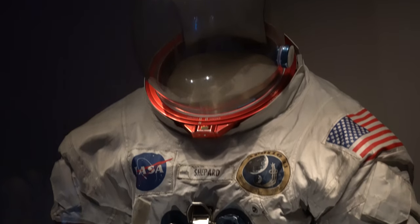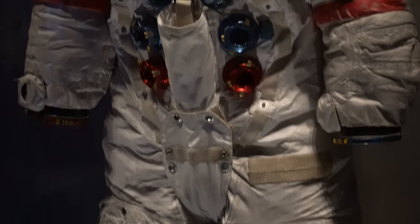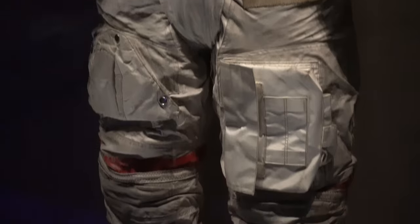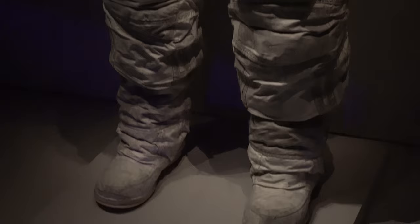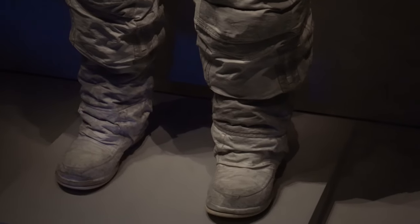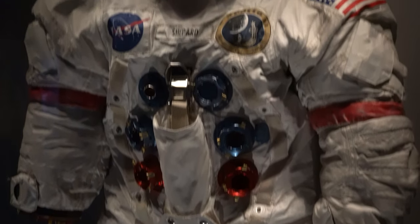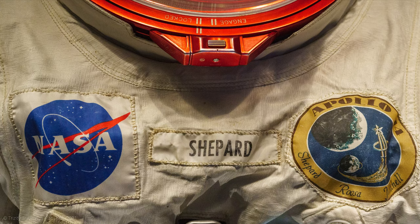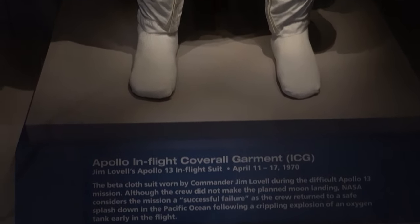Alan Shepard's actual moon suit — you can just see the moon dust on his feet still. Alan Shepard's Apollo 14 suit from the moon. Priceless. And I've always found Jim Lovell on Apollo 13 inspirational. This is his flight suit from Apollo 13.